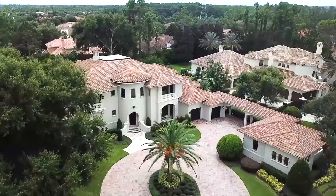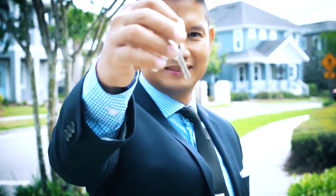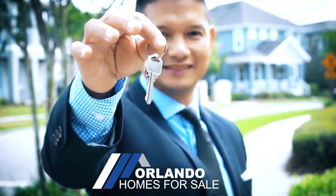3,200 square feet on one story. Hey guys, Joe with the Orlando Home Finders and today I am in Winter Garden. I'm showcasing a stunning one-story home. This house is 3,200 square feet on one level.